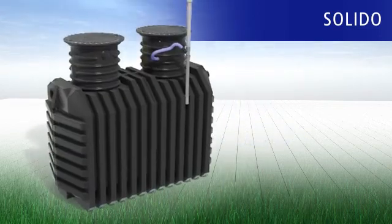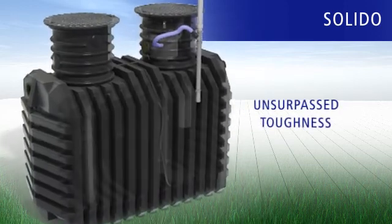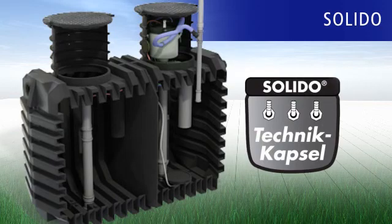Using the tried and tested monolith sewage tank, manufactured seamlessly and of unsurpassed toughness, the Solido technology capsule takes all the components hitherto installed in the house and puts them into the tank.